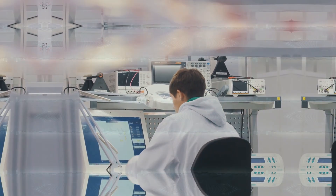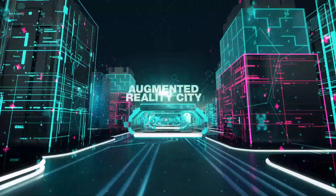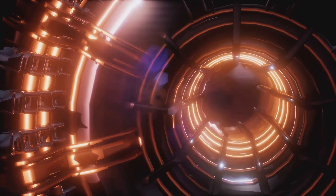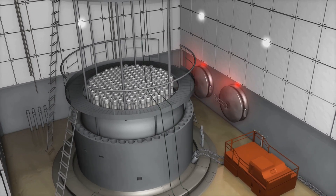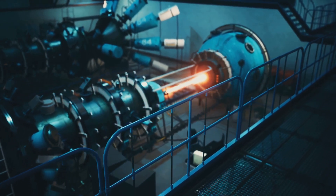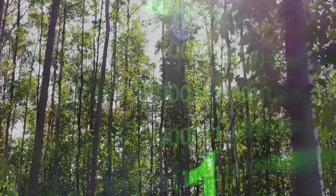One of the most compelling benefits of fusion energy is its sustainability. Fusion offers a nearly limitless source of power — the primary fuels, deuterium and tritium, are abundant. Deuterium can be extracted from seawater, while tritium can be bred from lithium. This abundance of fuel means fusion energy has the potential to meet the world's energy needs for thousands of years. Fusion energy is also highly efficient, yielding millions of times more energy than chemical reactions.